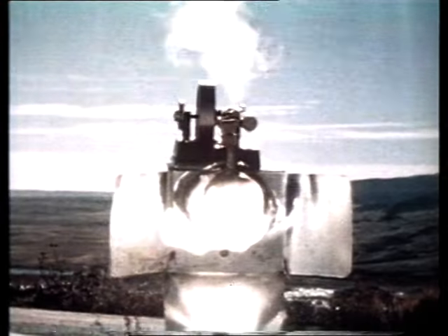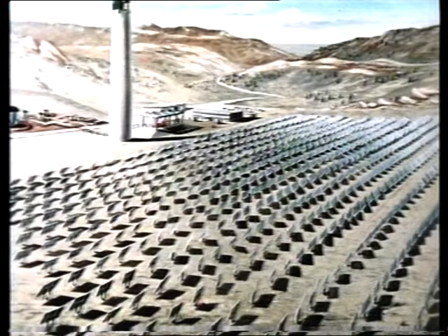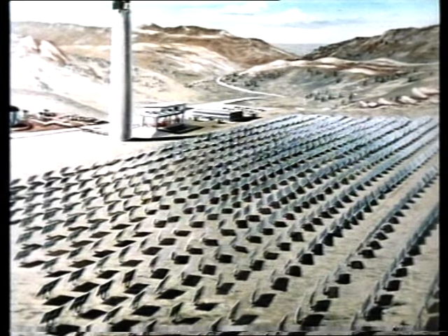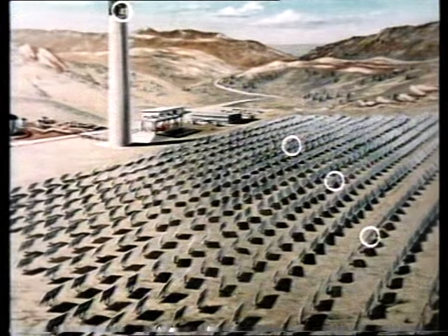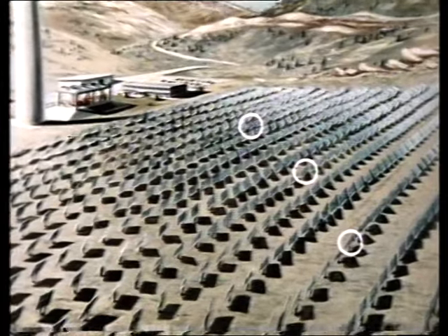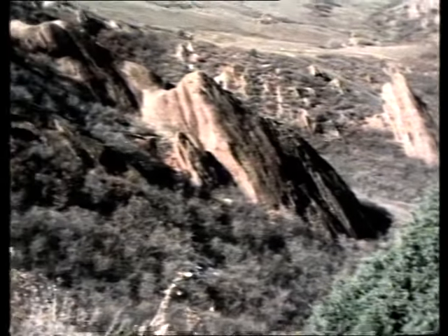Many believe the final answer to our energy problems is here: collect the energy from the sun and we'll have all the power we need forever. Ambitious plans for solar power stations have been drawn up, and in America they're doing more than just talking about them. This is the mouth of the boiler for an experimental solar power station. 500 mirrors would reflect the sun's heat into the boiler. Three mirrors are being tested — they've been set up in a valley. These mirrors reflect the sunlight up to the boilers, one-third of a mile away on a hillside.